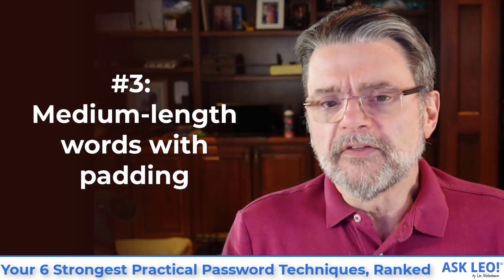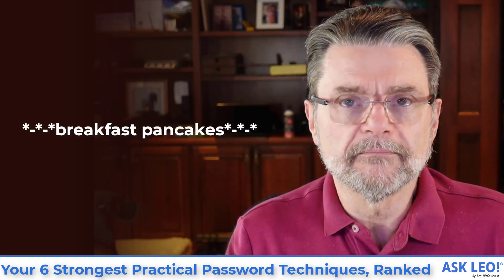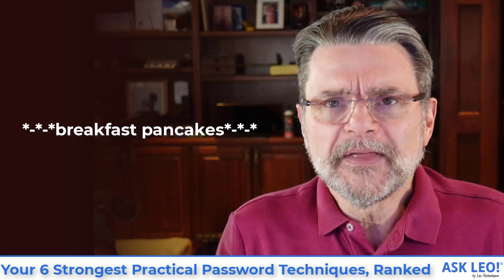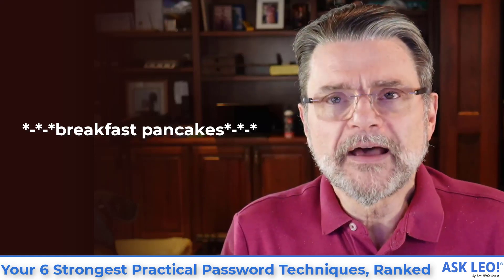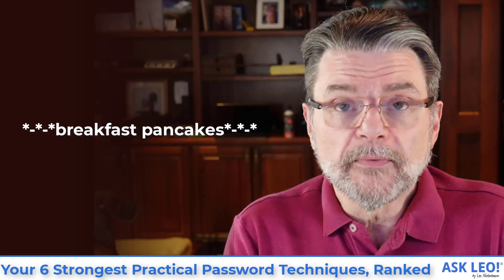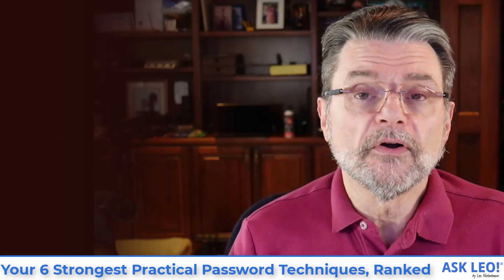Number three: medium length words with padding. This one also surprises people. The password on the screen — 'breakfast pancakes' surrounded by some characters — seems and feels less than secure, and yet it is a nice long password that is long enough to never be brute-forced and convoluted enough that nobody's going to guess it. Nobody's going to guess the two words you happen to choose, and nobody's going to guess the pattern or how you've padded it out at either end. The padding string is totally up to you, and you can choose the same padding string everywhere — the only thing you need to change is the words used inside.